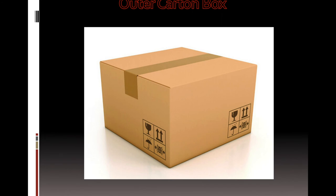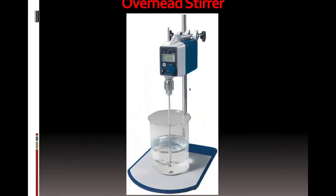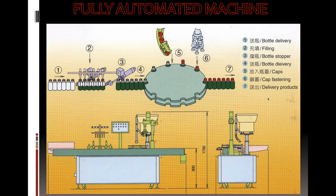Here you will learn the perfume outer carton design. I will explain the list of equipment required for small-scale industry, as well as the list of machinery required for big-scale industry.